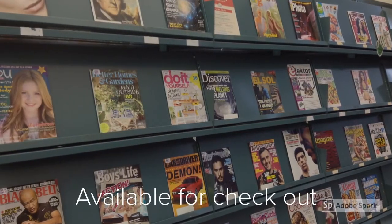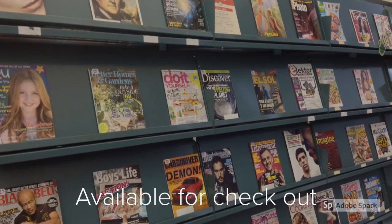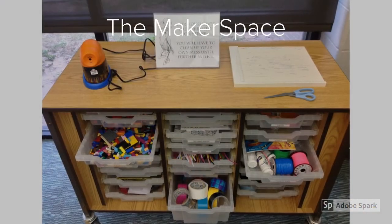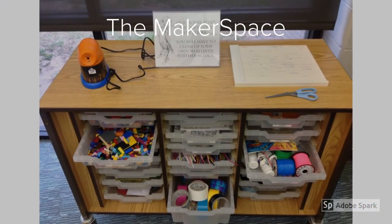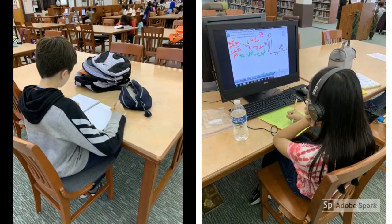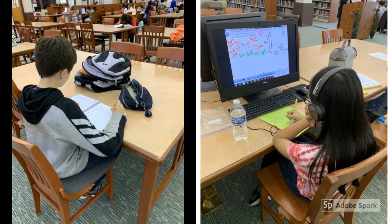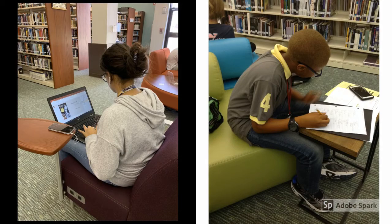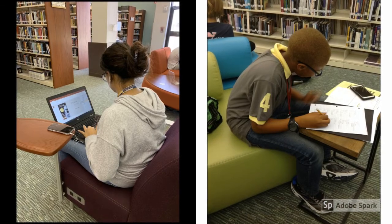We have a wide variety of magazines that you can look at in the library or even check out and take home. We also have a makerspace area where you can be creative. The library has 20 tables and 120 computers where students can do their work, plus several areas where students can sit comfortably to do their work.